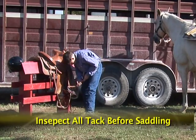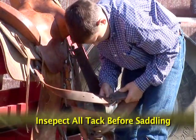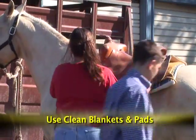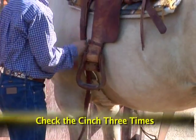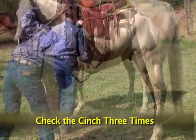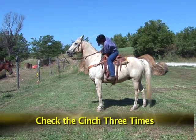Inspect all tack before saddling the horse. Check for signs of wear on the stitching, stirrup leathers, billet straps, and girth buckles. Use only clean blankets and pads. Check the cinch at least three times: first after saddling, next after walking the horse and before mounting, and finally check it again after riding a short distance.